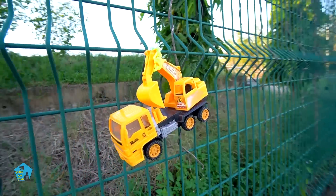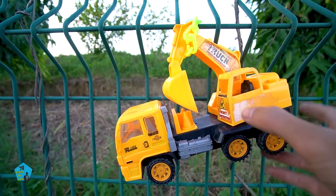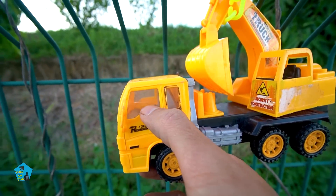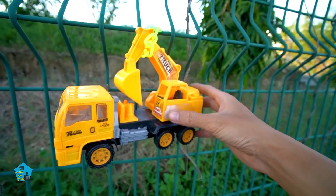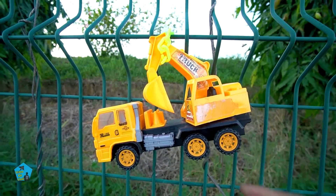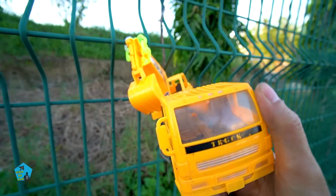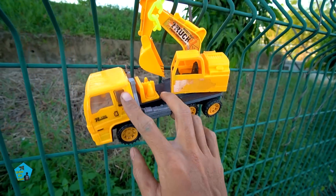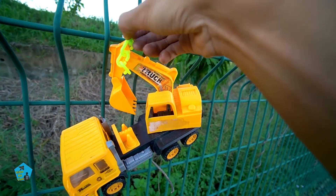Hay có một chiếc xe cẩu múc cát nữa - xe cẩu múc cát nhỏ. Xe này bị nứt kiếng luôn rồi, để lâu quá nè, kiếng xe đã mờ và bị nứt kiếng luôn rồi. Xe này cũ kỹ quá, chắc cần phải tân trang vệ sinh mới lại đó các bạn ơi. Quá đẹp không các bạn - múc cát nhỏ xoay nha, xoay múc cát! Quá đẹp các bạn ơi. Bây giờ mình sẽ giải cứu bạn đó luôn nha.